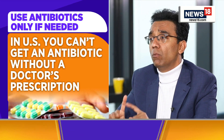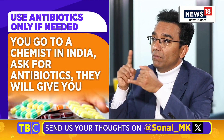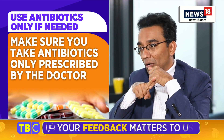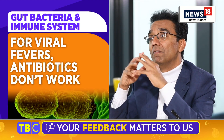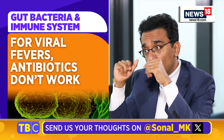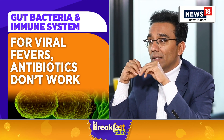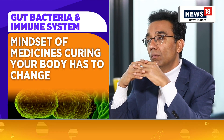In the US, one good thing is that you cannot get an antibiotic without a doctor's prescription. So for our viewers, make sure you take antibiotics only as prescribed by a doctor — it cannot be your go-to medicine at all. Most of the fevers we have are mostly viral fevers, and for viral fevers, antibiotics do not work. If you go to a doctor, they say it'll get better in 3 days; if you go to a chemist and take antibiotics, it will also get better in 72 hours — both are the same.